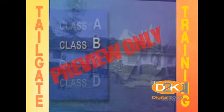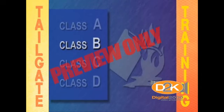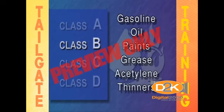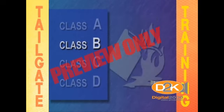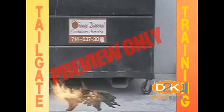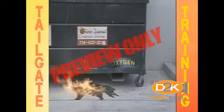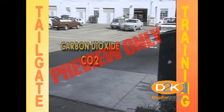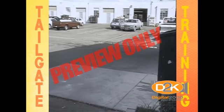Class B fires include flammable liquids and gases, such as gasoline, oil, paints, grease, acetylene, and thinners. To extinguish a Class B fire, the objective is to remove the oxygen from the fire. Carbon dioxide or CO2 extinguishing agents displace the oxygen of the fire.